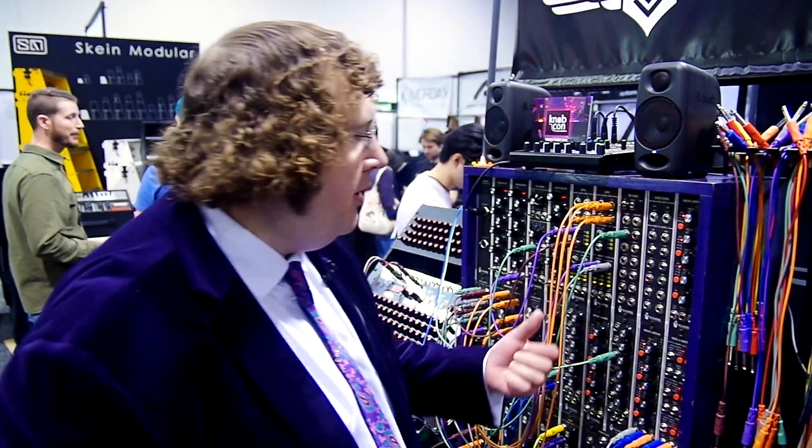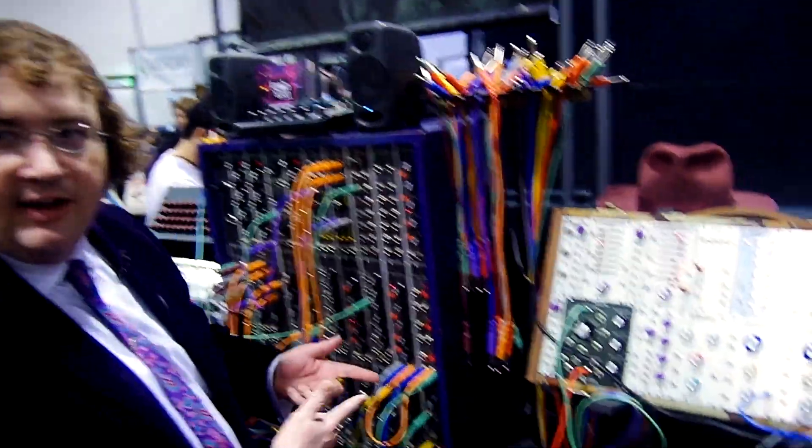Oh, hi. Hello. Welcome. Greetings, YouTube. My name is Sudden Tyguy, and I build synthesizers under the name STG Sound Lab, both Eurorack and man size.